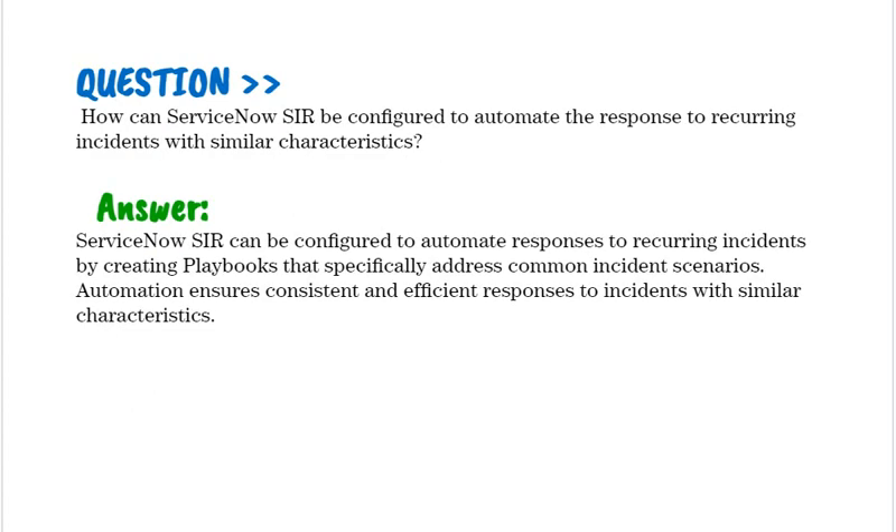How can ServiceNow SIR be configured to automate the response to recurring incidents with similar characteristics? ServiceNow SIR can be configured to automate responses to recurring incidents by creating playbooks that specifically address common incident scenarios. Automation ensures consistent and efficient responses to incidents with similar characteristics.